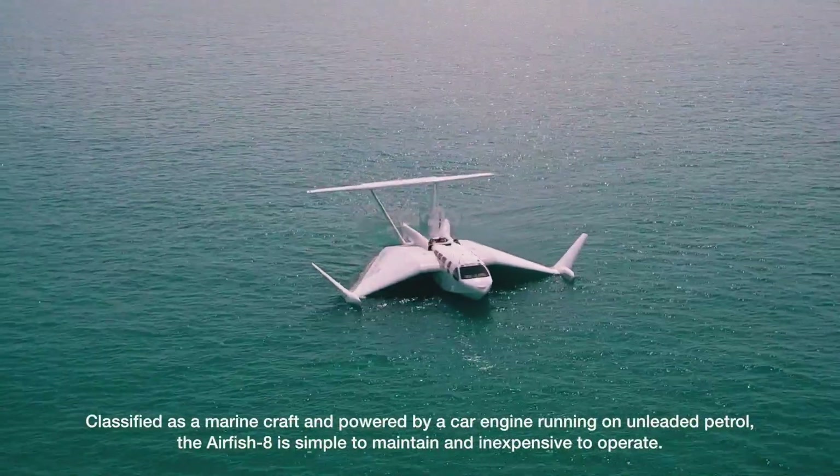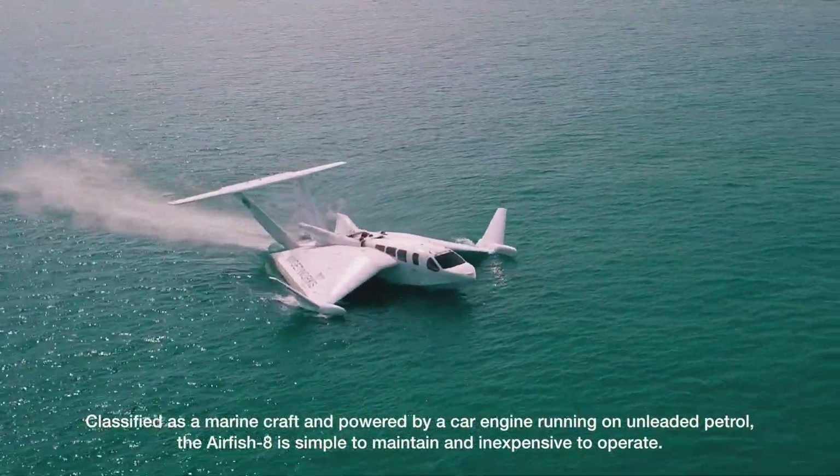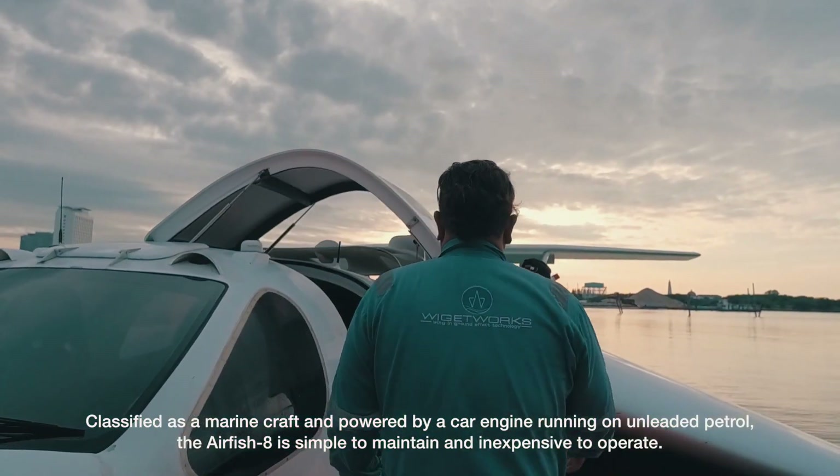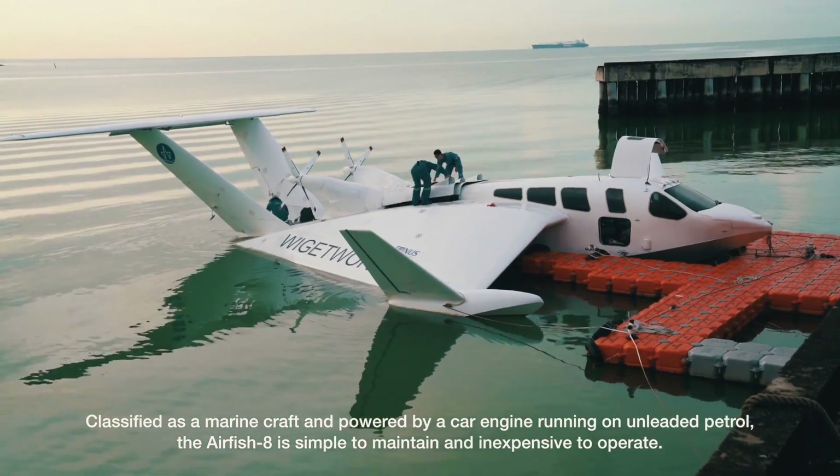Classified as a marine craft and powered by a car engine running on unleaded petrol, the Airfish 8 is simple to maintain and inexpensive to operate.